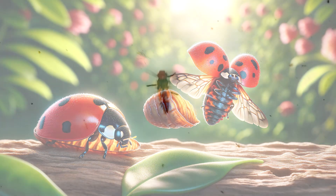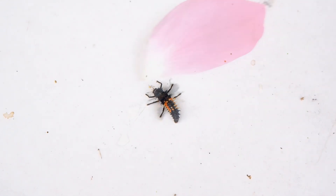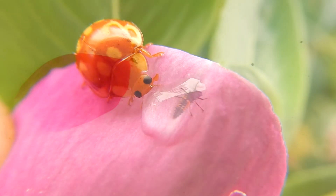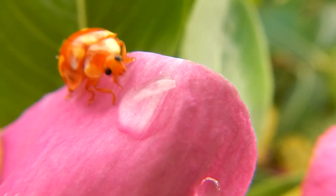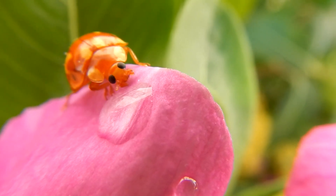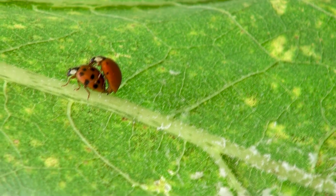Stage 4: The Adult — a new beginning. Finally, after about one week as a pupa, something exciting happens. The pupa opens, and out crawls a brand new adult ladybug. But wait — it doesn't have its red and black spots yet. When a ladybug first emerges, its shell is soft and pale. But within hours, it hardens and takes on its famous red color, and slowly the spots start to appear. Our ladybug then flaps its wings and sets off into the garden, ready to explore, eat aphids, and eventually lay its own eggs, starting the life cycle all over again.